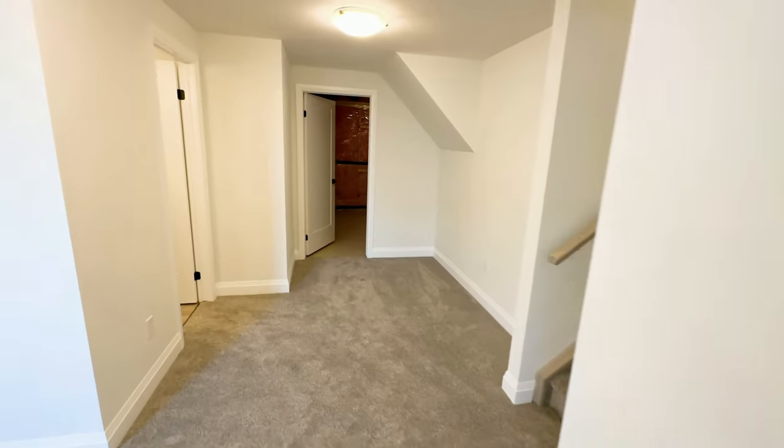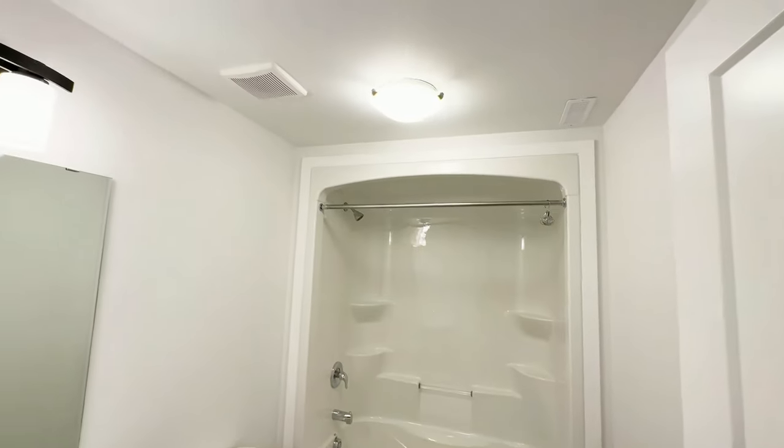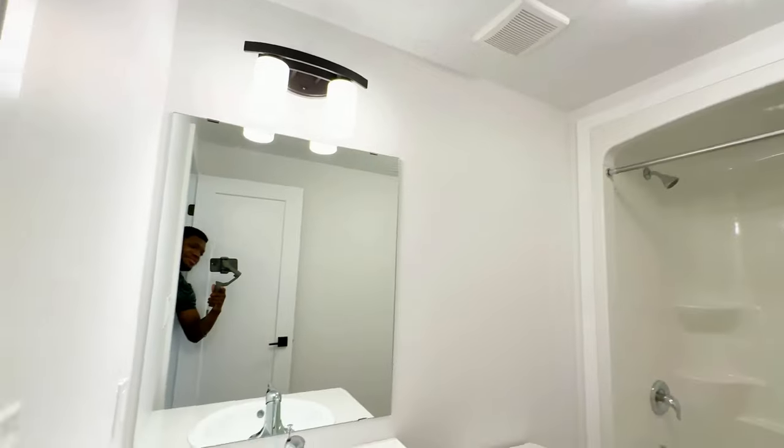To finish up your basement tour, let's take a look at your full bathroom equipped with a shower tub, and a quick stop at your electrical room which can be used for storage.